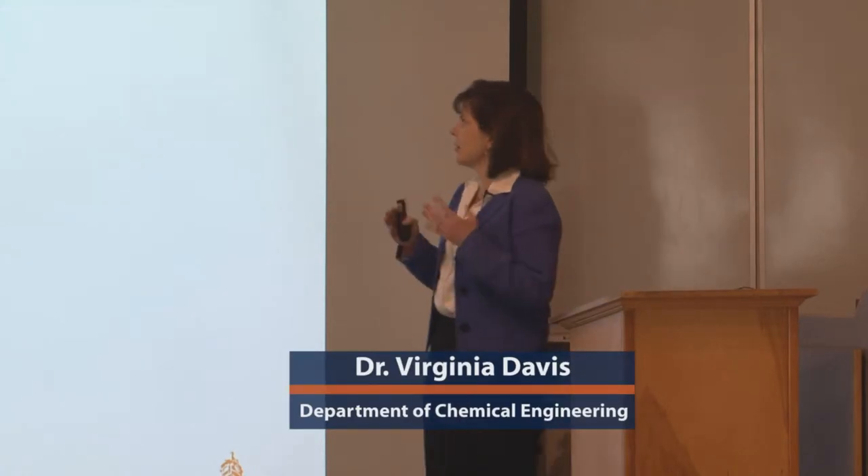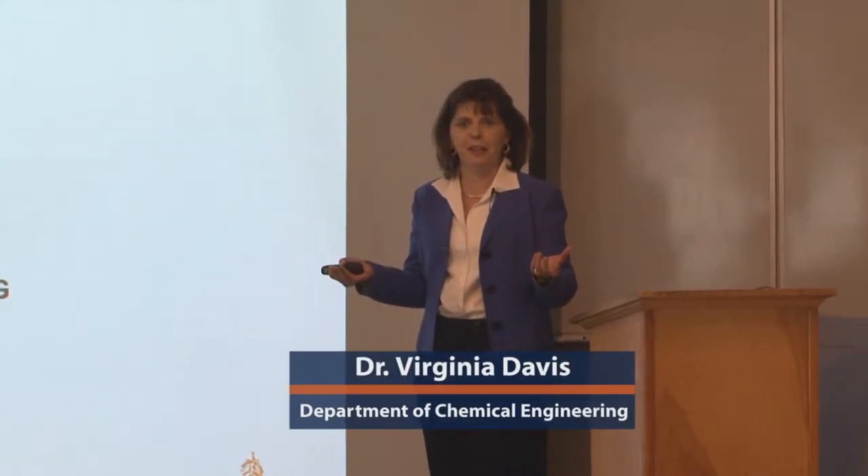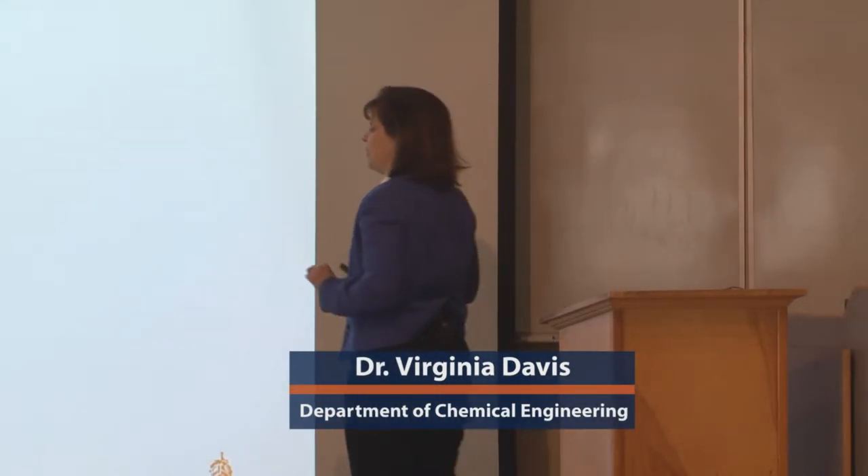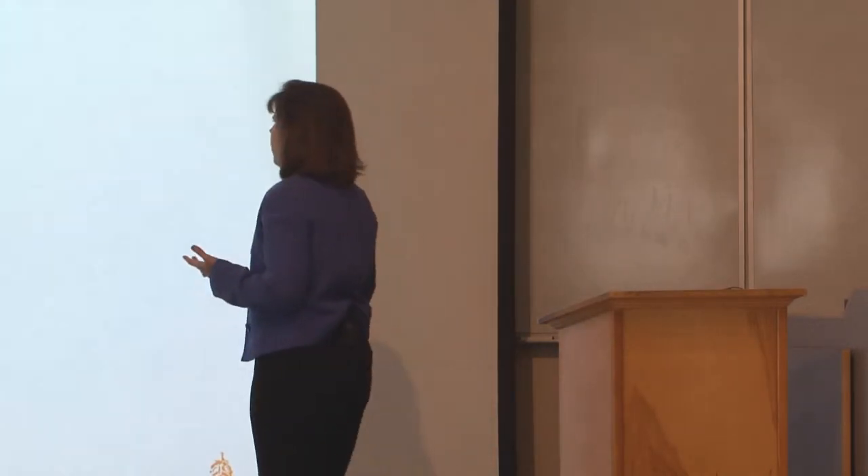What we do in my research group is we're really interested in assembling these little bitty tiny nano building blocks into bigger things. You can think of it like taking Legos and assembling them, except the ones I'm talking about are about a nanometer to a few hundred nanometers in size. What I've always been interested in, ever since I got my bachelor's degree, was how the chemical structure of something and how its microstructure in a fluid, combined with how you process it — the temperature, the shear, the pressure — all those things result in properties.